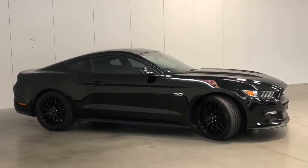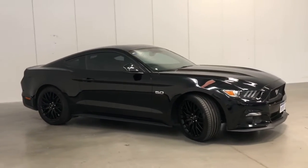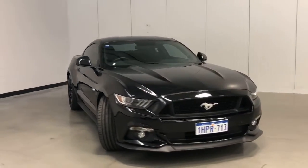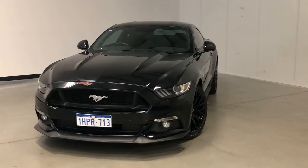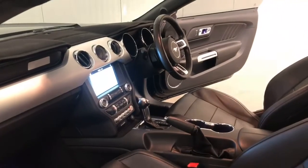Ford claims the Mustang uses 12.7 litres per 100 kilometres of unleaded petrol in the combined city and highway cycle, while putting out 290 grams of CO2. It has a 61-litre fuel tank, meaning it should be able to travel 480 kilometres per full tank.